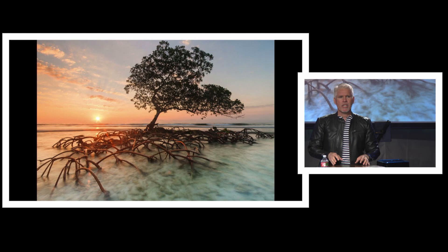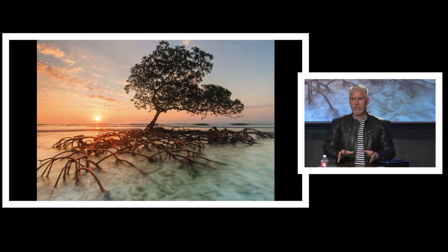So instead of finding oxygen in clean or pure water, they grow in brackish or salt water. And so the root systems have to reach for breath.